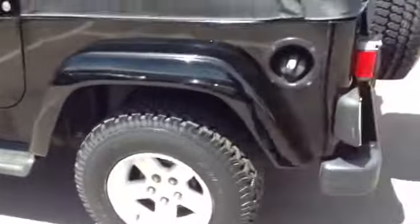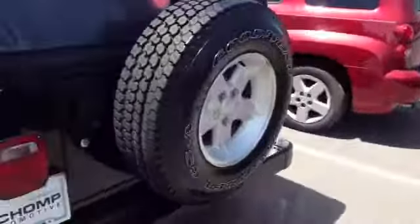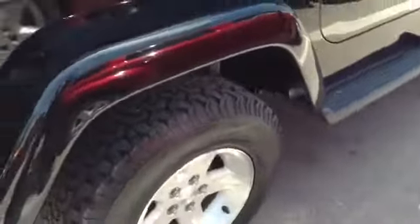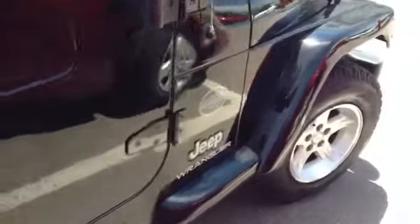Tires are pretty new on them — got the BFG all-terrains. Going to the back, you can see the top is in excellent shape. That's our close set of tires. This is the Rocky Mountain Edition as well.